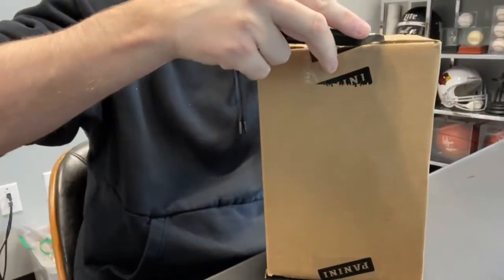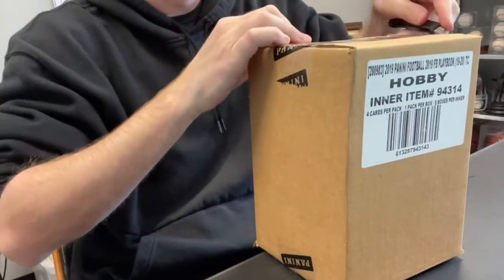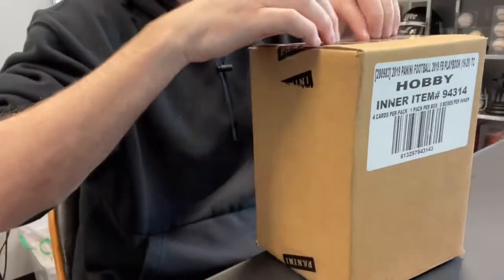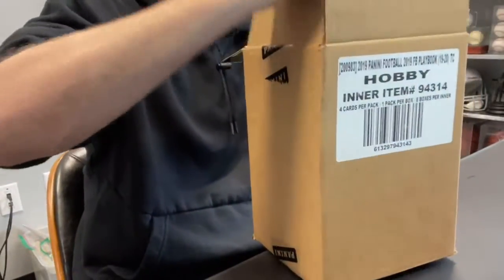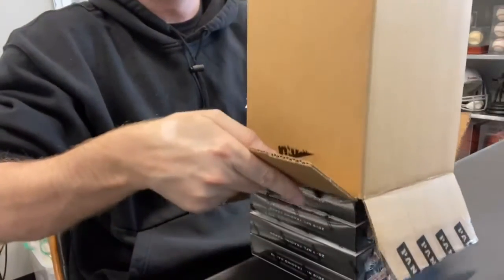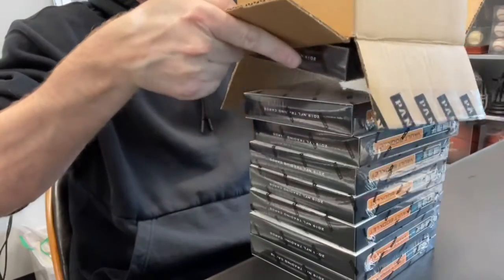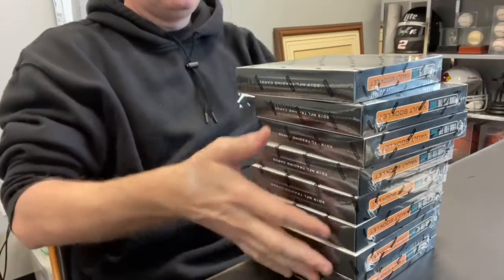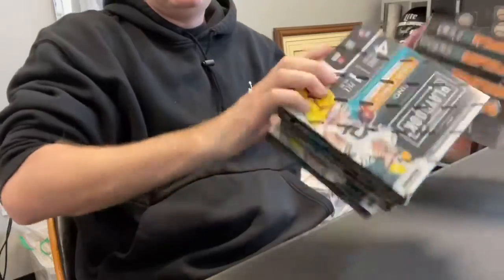We are doing a box break. This is already full. If you want to get in on future ones, go to pristinebreaks.com, sign up for an account, get alerts. If you're watching on YouTube, like and subscribe. I post these all on YouTube after the fact. If you want to watch live, though, you've got to be sure to join us in our Facebook group — the Pristine Breaks Facebook group. That's where you can watch these live as we do them.